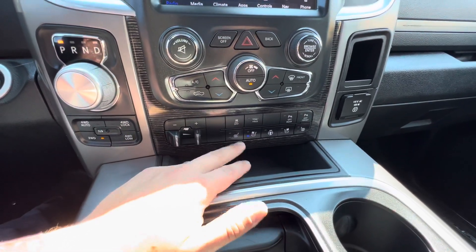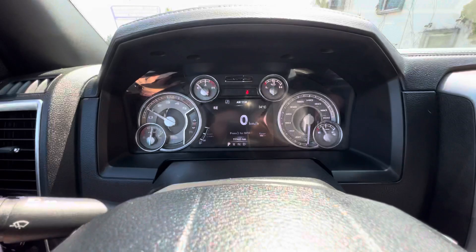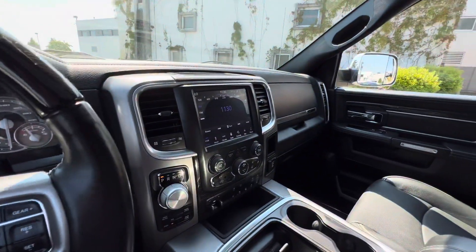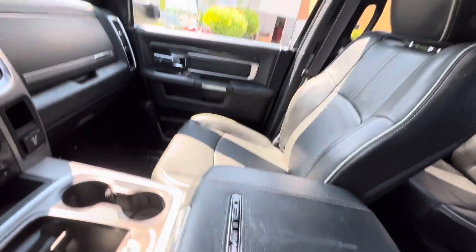Controls for cooled and heated seats as well as a heated steering wheel. This truck has 111,000 kilometers on it. It's got an Alpine sound system and navigation — pretty much everything you can think of in this Limited model.